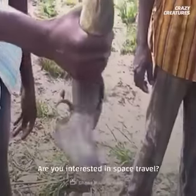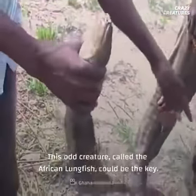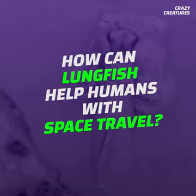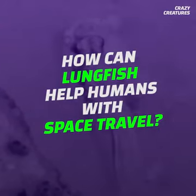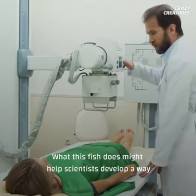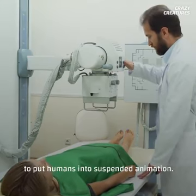Are you interested in space travel? This odd creature, called the African lungfish, could be the key. So how can lungfish help humans with space travel?